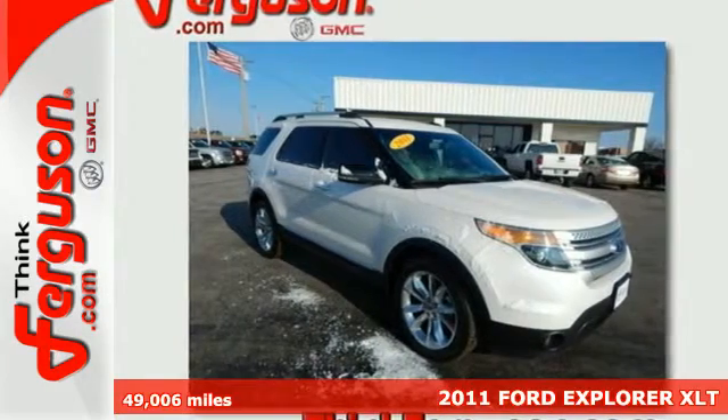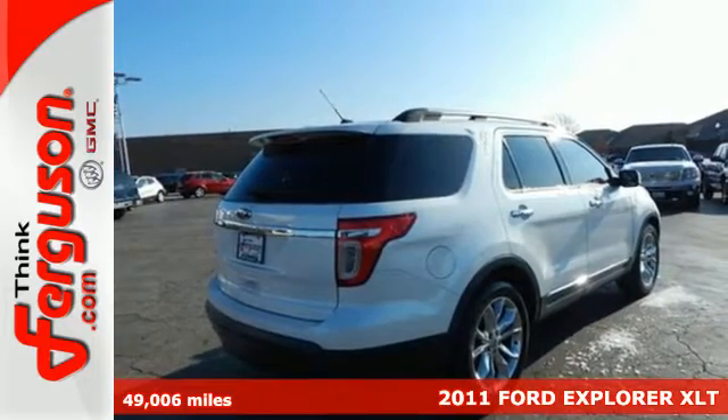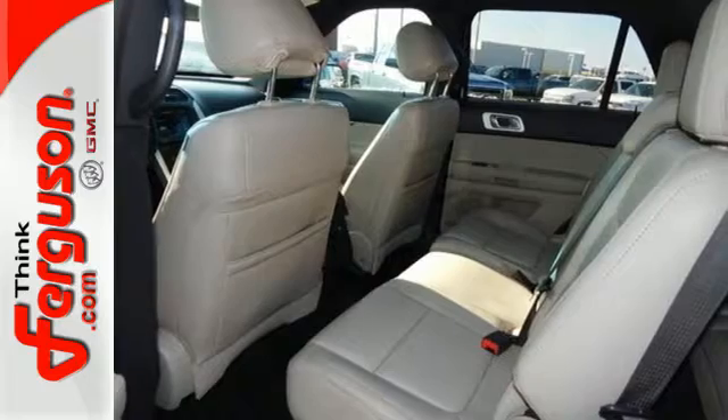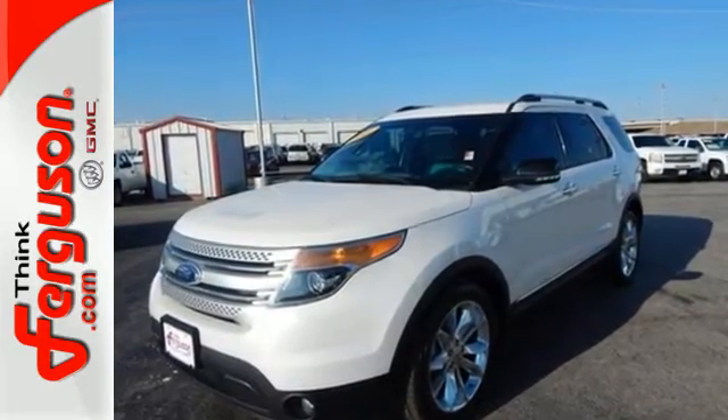It's a 2011 Ford Explorer, roomy and refined. It has standard amenities including one-touch power windows, remote power door locks, four-wheel anti-lock brakes, steering wheel cruise controls, privacy glass, and a post-collision safety system.